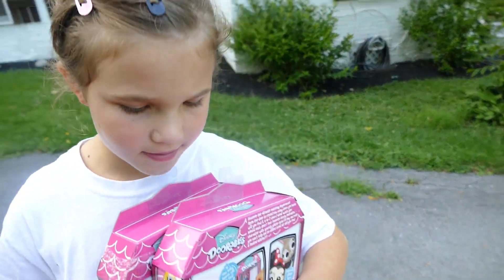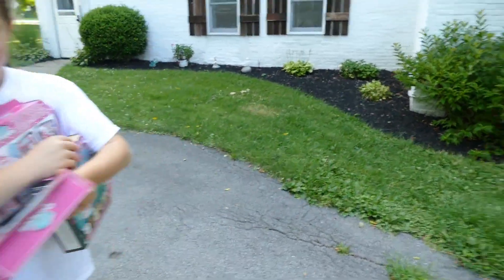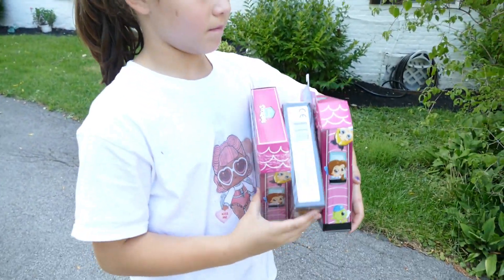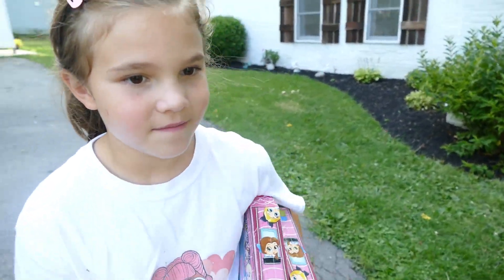Before we start this video, I'm going to say hi to Brayden and Kaylee. Hi! Thanks for watching my videos. The thing is, my mom peeked at this one. I am a peeker. I already have a problem with peeking at blind bags - what's inside, I can't resist. And these are Disney, and I am like obsessed with Disney.